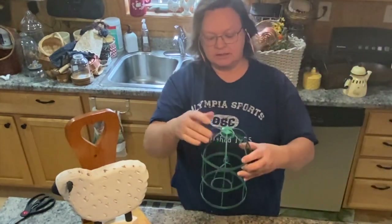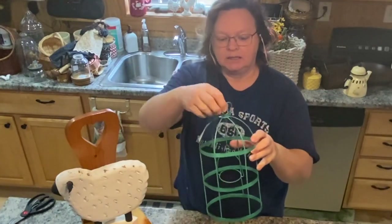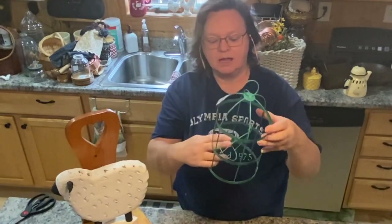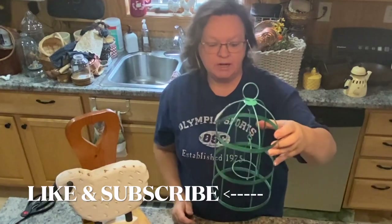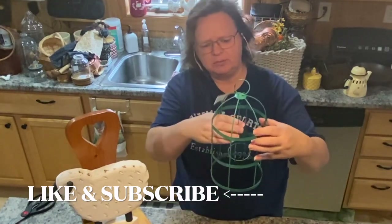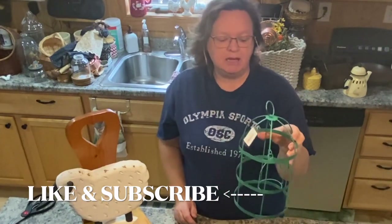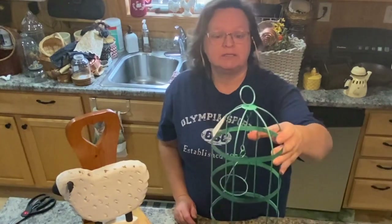I got this little birdcage — I really like this. It would be great — you could get a little cup to put in here with a candle, or some greenery. You could take the insert out probably and just put greenery in there. I'm not sure what I'm going to do with it yet. I may keep it this color and I may paint it. But this was $2 at Goodwill.